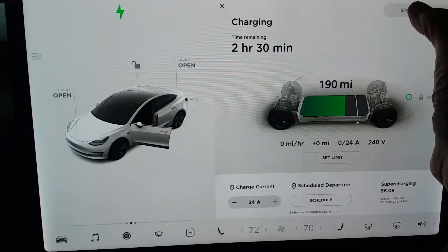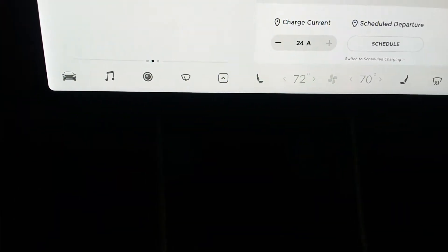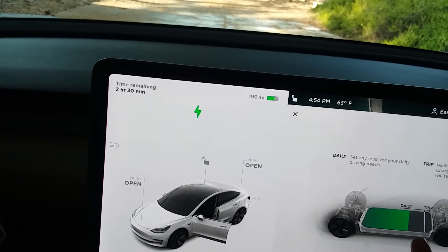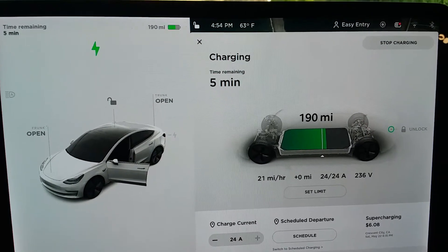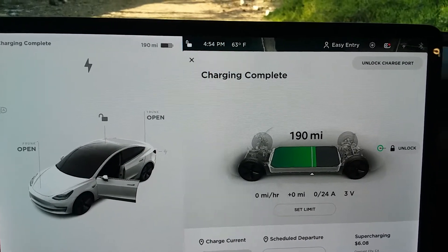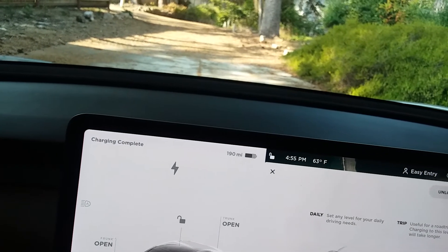Plug it back in. It's starting to charge and I say stop charging. I'll try setting the limit down to see what happens. Okay, now I'll reset the limit up to where I want it.